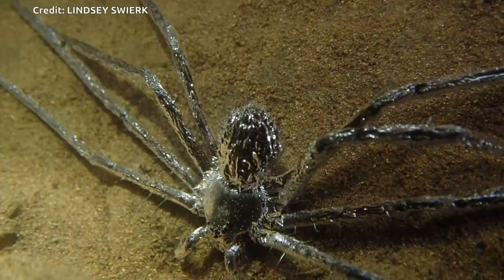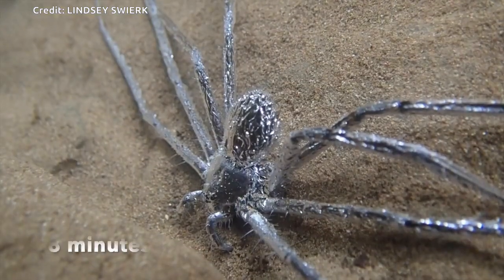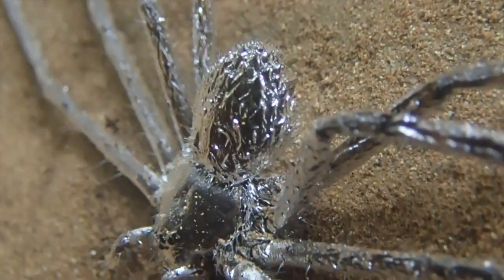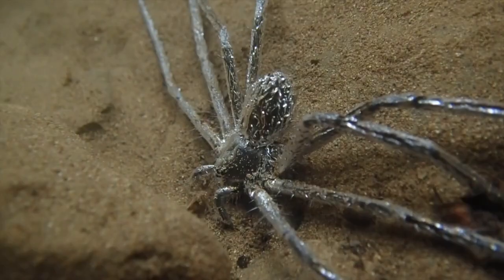The film of air surrounding the spider when it is underwater appears to be held in place by hydrophobic hairs covering the spider's entire body surface. It is so complete that the spider almost looks like it's been dipped in silver.